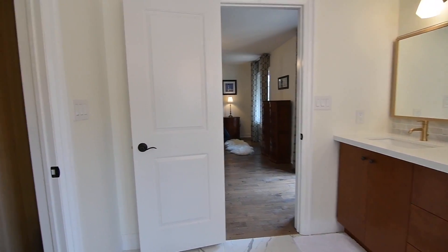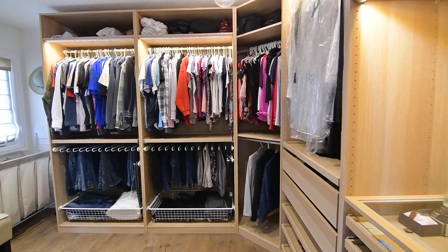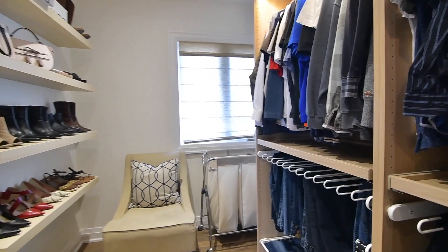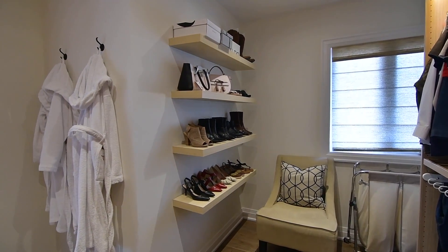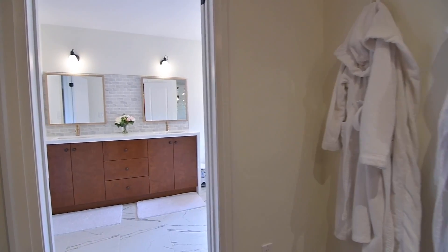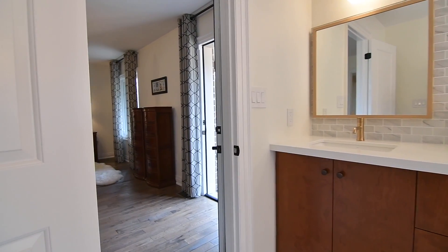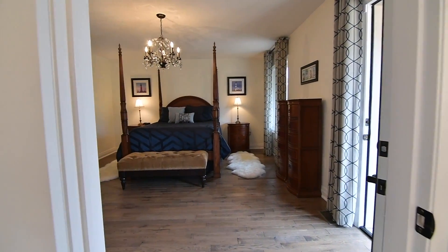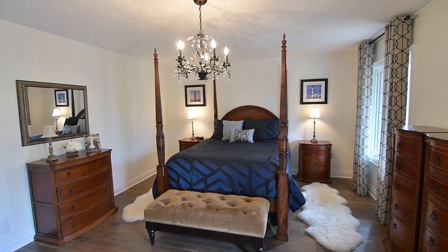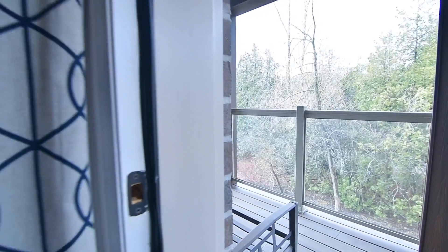Equally impressive is the walk-in closet, which has a hardwood floor, custom organizers with accent lighting, as well as a dressing area with a large window for natural lighting, its Roman shade giving privacy when needed. Completing the master suite is the walk-out onto its own private balcony, which overlooks the backyard and the neighborhood green space.